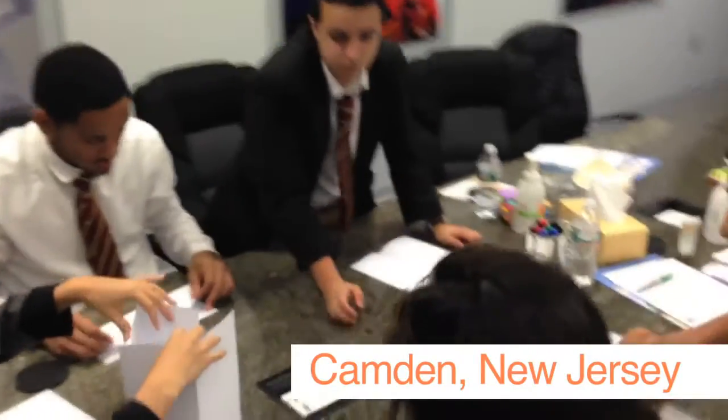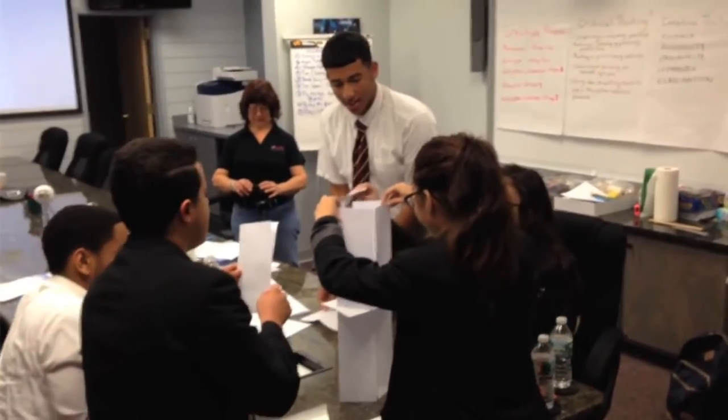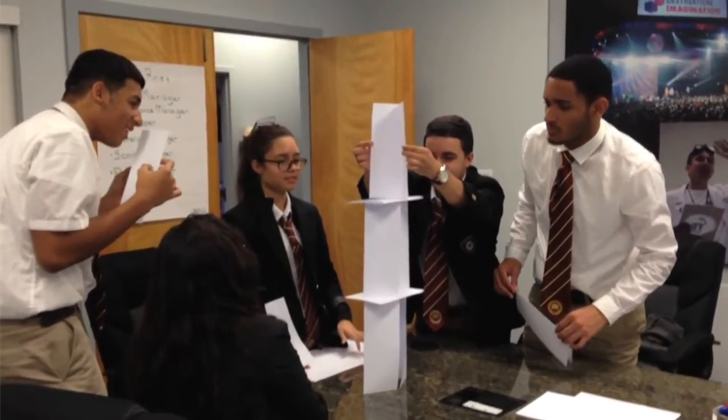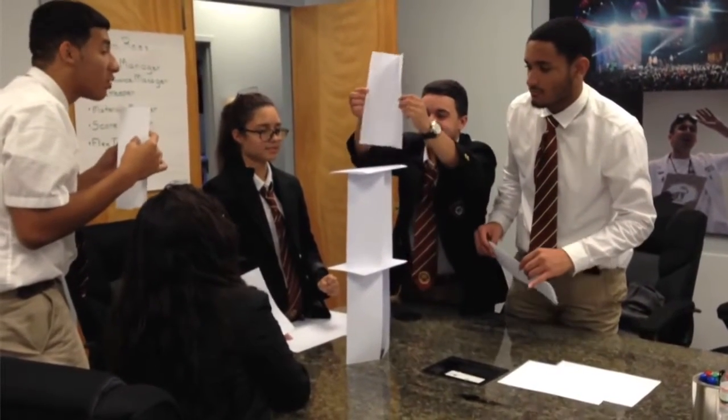Next, we have a high school DI team from Camden, New Jersey. They immediately started working as a team to create folded pillars. With half of their time remaining, they've created a pretty strong, stable base. With ten seconds remaining, they go for one more final folded piece of paper to build it up even further. Let's see how it plays out. Six, five, four, three, two, one.